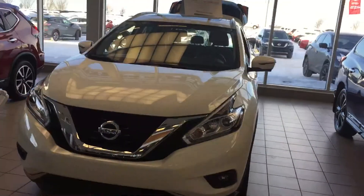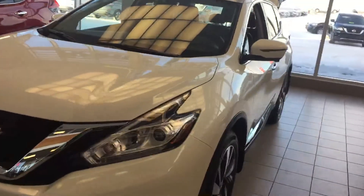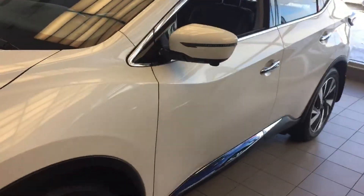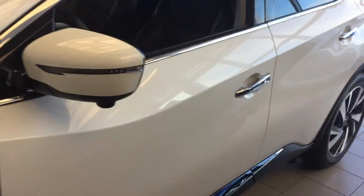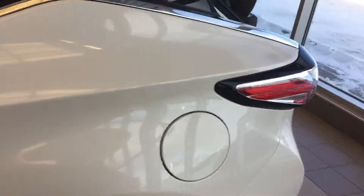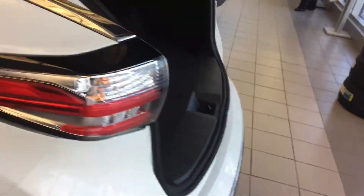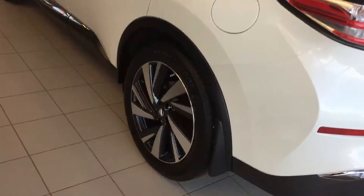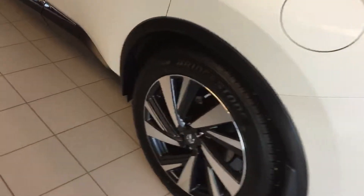I got them. It's Neil from Sherwood Nissan. I'm doing a short video for you on the 2017 Nissan Murano Platinum Edition. The Murano has a 3.5 liter V6. This Platinum comes with nice 20 inch aluminum alloy wheels.